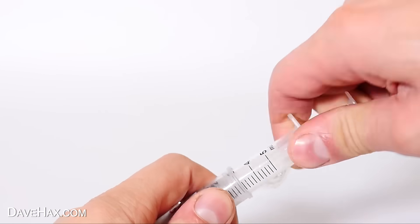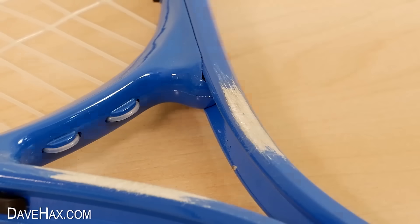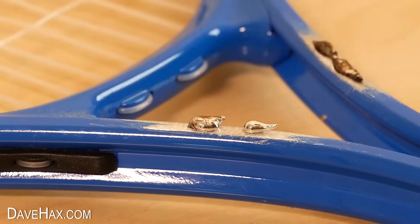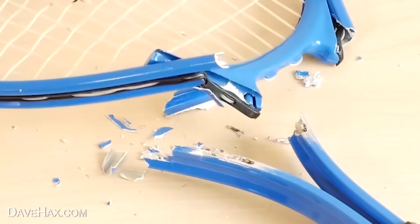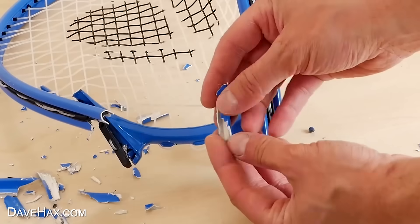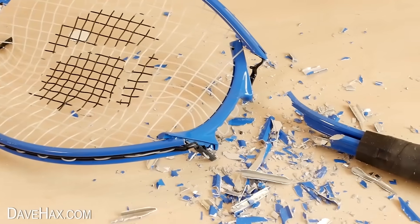I wanted to see what would happen if I applied some to an aluminium tennis racket. I started by sanding some paint off at the throat, then added some gallium. After just a few minutes it started weakening the aluminium, and the frame cracked. Then as the gallium absorbed further up the aluminium, all of a sudden the tension in the frame just ripped it apart. The metal is now soft and it's lost all its strength — I can just crush it in my hands. Just that small amount of gallium has devastated this racket.